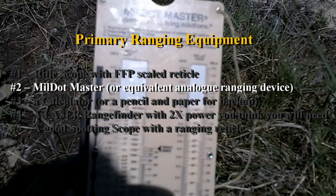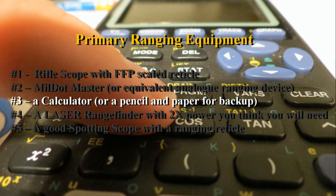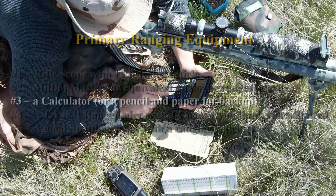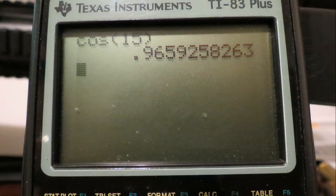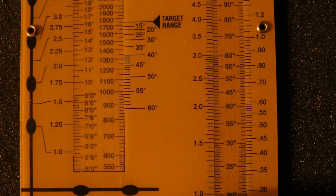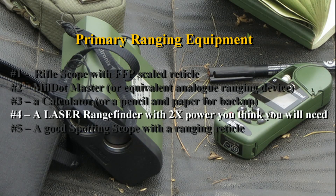Number two: you're going to want a mil-dot master or some kind of equivalent analog ranging device. If you don't have one, a regular pocket calculator is also going to be needed for other things anyway, or a pencil and paper. Your brain is a good way to go, although your brain can go out under stress, so it is nice to have a calculator sometimes. Analog is always a good way to go - the mil-dot master is a great way to go, and we'll show you in another tutorial exactly how to use that.